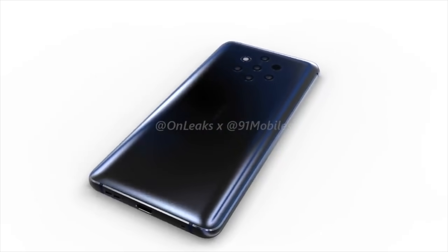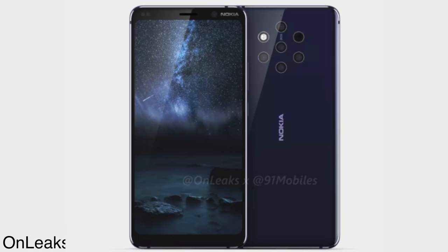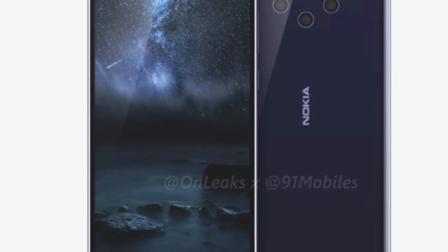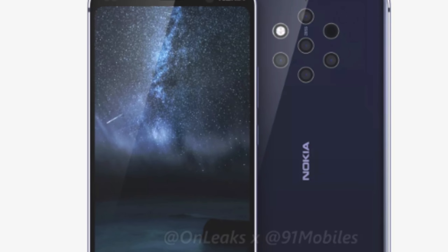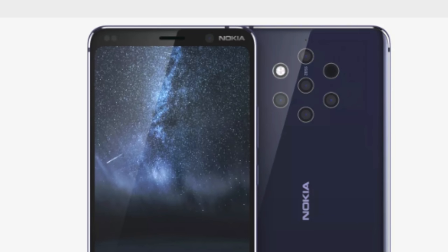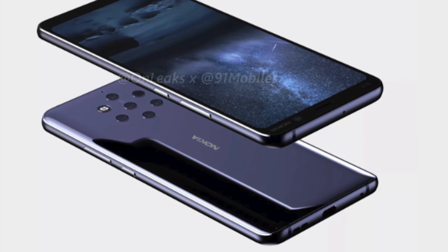First and foremost, let's appreciate and thank the Lord that this phone does not have a notch. Thank you Nokia for not following Apple or others with the notch design. Instead, it has bezels — noticeable ones, but still not too big. The design looks much better than the Google Pixel 3 XL. We have the Nokia logo up front along with the selfie camera, and the display can be seen rounded at the edges.